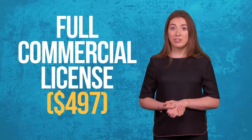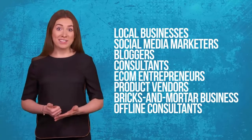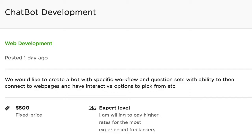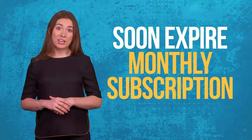If you join today, we'll also upgrade you to a full commercial license valued at $497. That means you have unrestricted rights to sell your chatbots to local businesses, social media marketers, bloggers, consultants, e-com entrepreneurs, product vendors and more. We'll show you exactly where hungry companies are paying anywhere from $200 to $500 and more for similar bots. If you join today, you'll qualify for a massively discounted one-time fee. This is strictly an introductory launch offer — it'll soon expire and change forever to a monthly subscription. No exceptions.